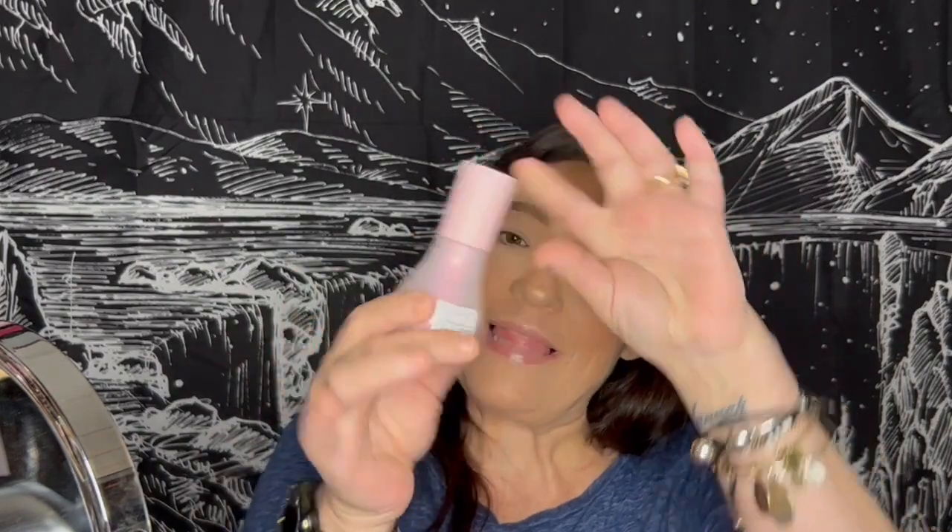Here we are today. So this is what is on my face. I sprayed my face with some Mac Fix Plus, and then I put on the absolute probably last drop in this Glow Recipe Dew Drops Niacinamide.